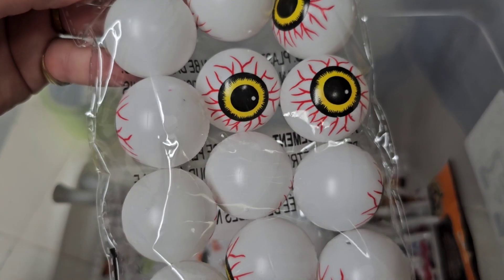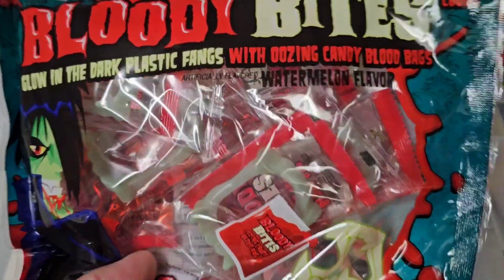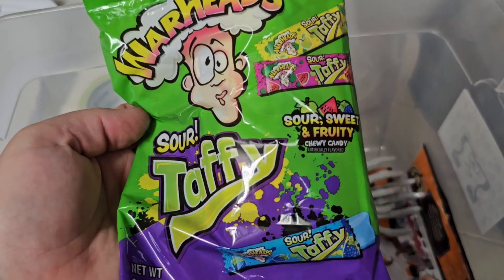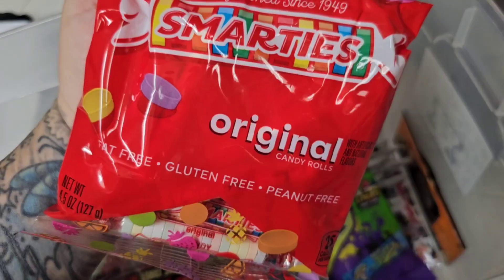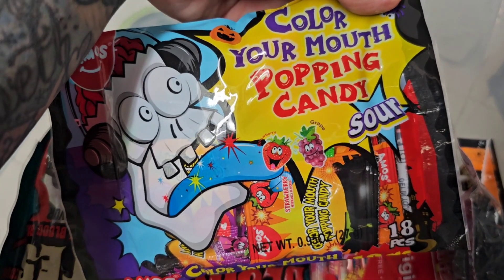Got some yellow bloodshot eyes, bloody bites with some teeth in it — I don't know how it works, there's like blood with the teeth. Warhead sour taffy, some Smarties, got some bat rings, color-in-your-mouth popping candy.